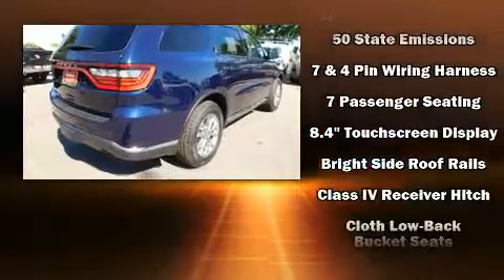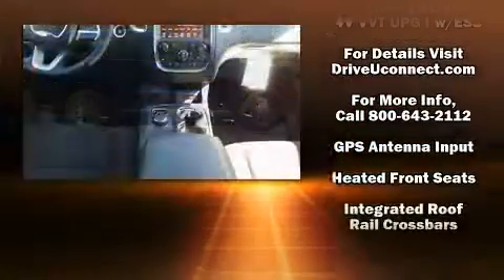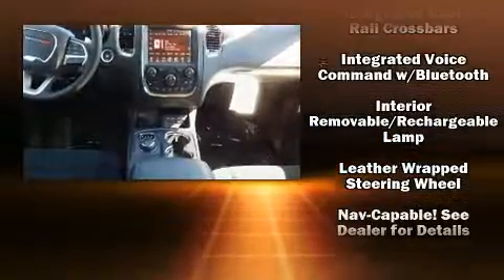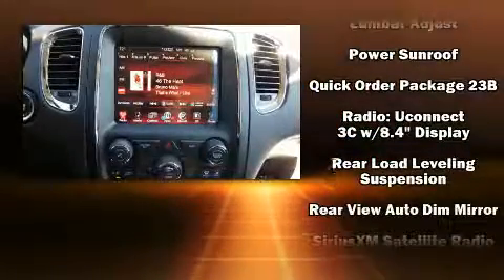Dodge also prioritized safety and security with features such as dual front impact airbags, front side impact airbags, traction control, brake assist, anti-whiplash front head restraint, ignition disabling, an emergency communication system, and four-wheel disc brakes with ABS.